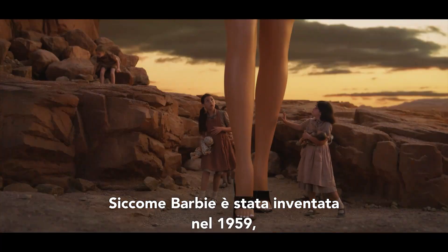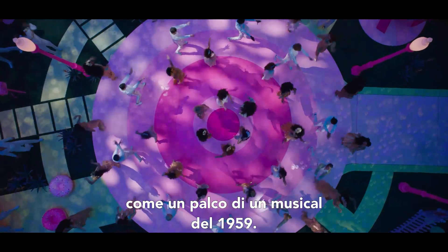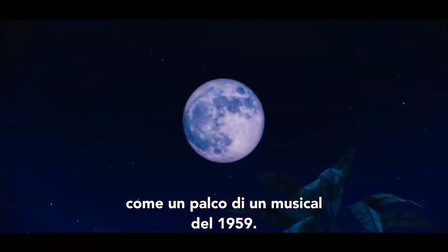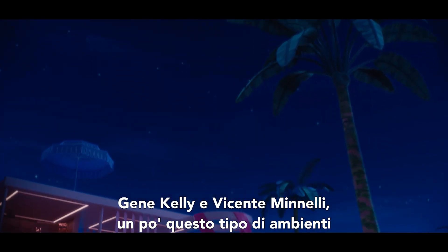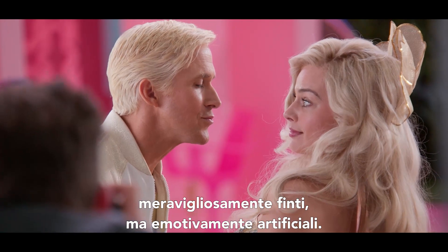Because Barbie was invented in 1959, it felt like we could ground everything in that look of 1950s soundstage musicals — Gene Kelly or Vincent Minnelli — those kind of wonderfully fake but emotionally artificial spaces.